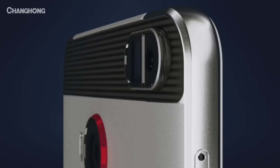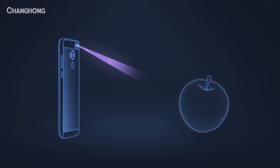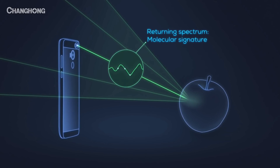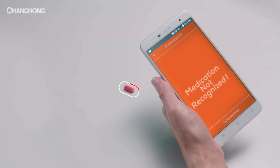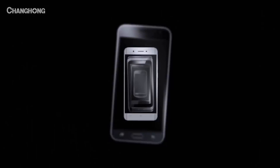The phone you see on the screen will change the world — it will help people monitor their diet. We all know that sometimes manufacturers don't list all the ingredients in the food they produce. The Changhong H2 is a Chinese smartphone equipped with a SkyO molecular analyzer designed to help people expose dishonest companies, showing the chemical composition of any product.